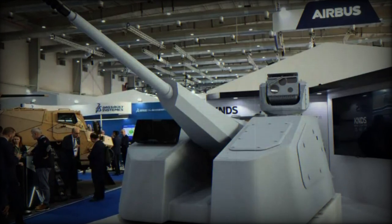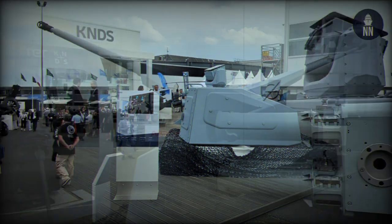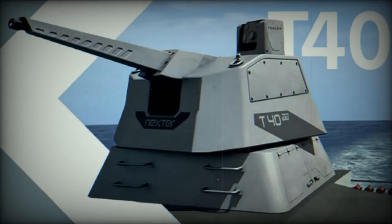At the World Defense Show (WDS) 2024 in Saudi Arabia, KNDS presented the Rapid Fire Weapon System — a tailored response to the very short-range defense needs of armed forces facing a variety of complex aerial and surface threats, including unmanned aerial and surface vehicles, light aircraft, and missiles.